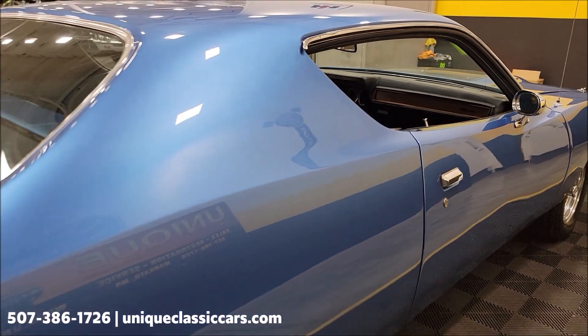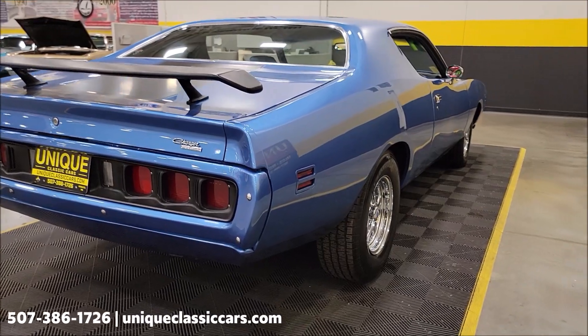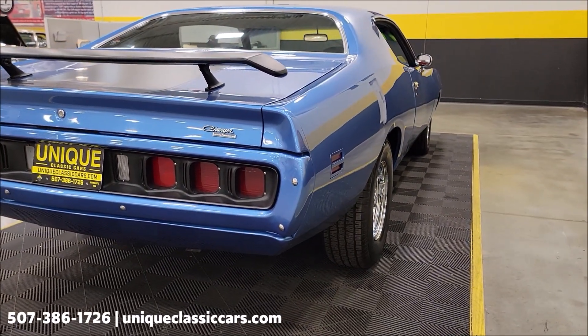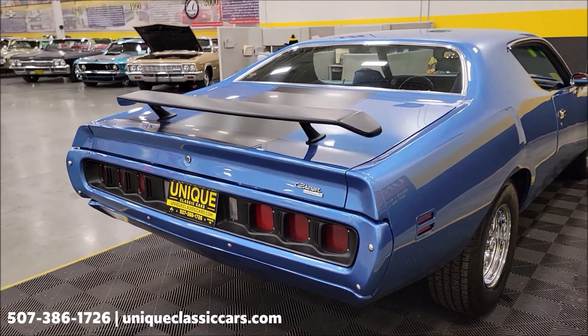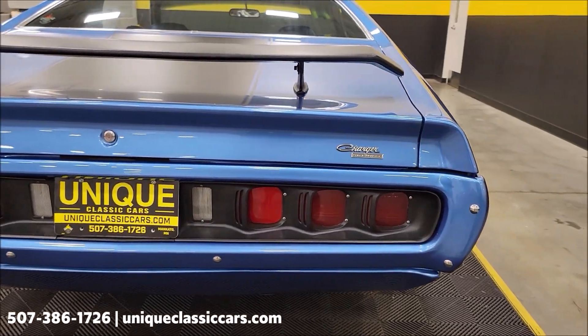As you can see, blue vinyl buckets as far as the interior goes, pistol grip shifter, very stock-looking dash. We'll get around to the driver side. Also remember, we do consider trades, financing is available, we can assist with transportation, and this vehicle may be eligible for an extended service contract — consult with your sales associate when you call in or email.